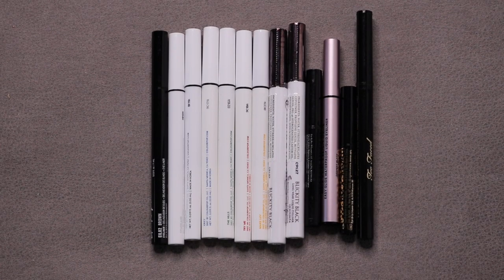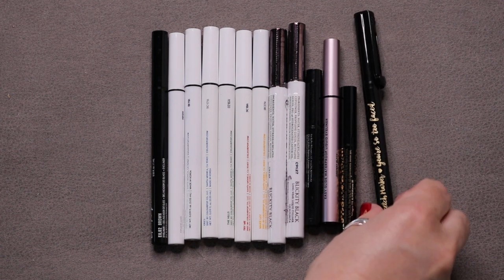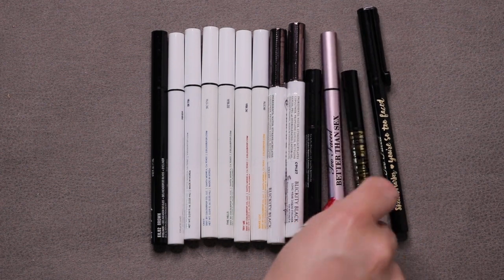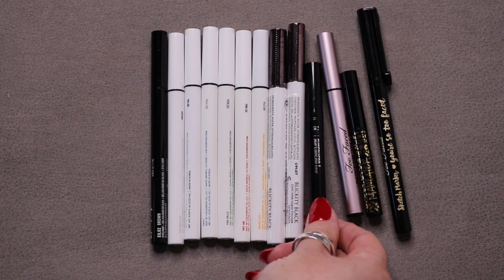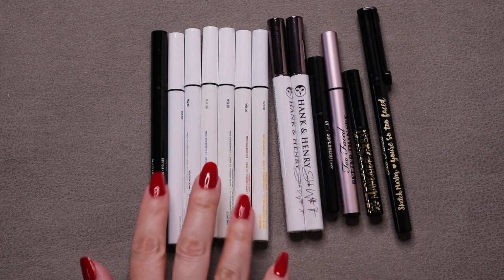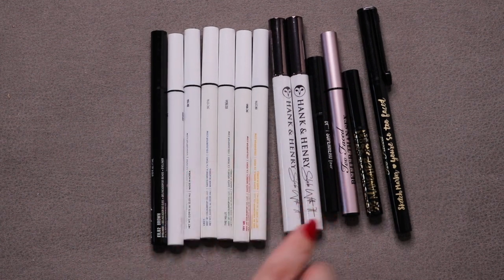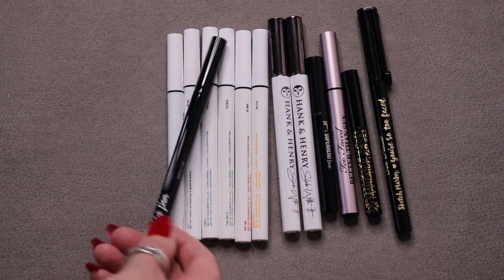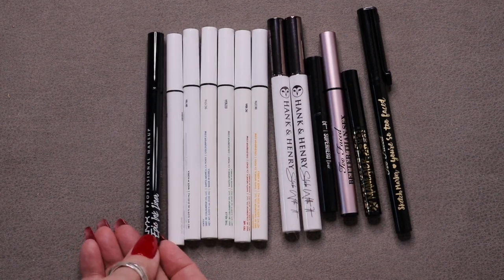These are all of my eyeliner pens — the type with a felt tip or brush tip. I started with 14, used up 1, so now I have 13: Too Faced, Tarte Maneater, Too Faced Better Than Sex, It Superhero, two Hank and Henry in Blickety Black, six ColourPop in yellow, red, green, blue, black, and white, and the NYX Epic Ink Liner.